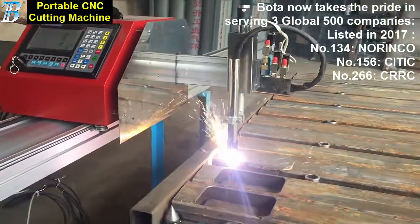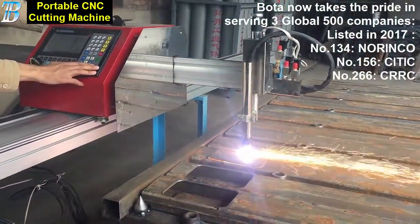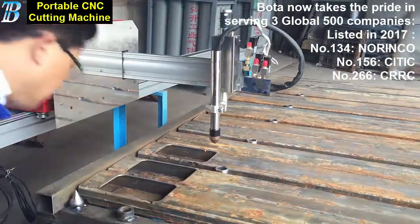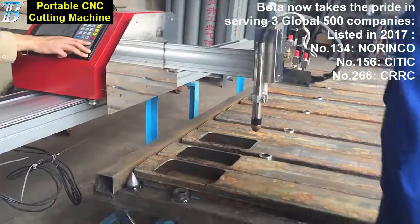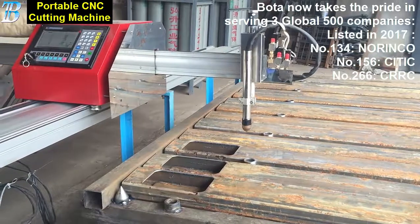This is a CNC cutting system that is compact, portable, and economical. Automated functions and a fully integrated, user-friendly control provide versatile oxy-fuel or plasma processing. A precision guide rail ensures stable motion of the crossbeam and full support of the cutting torch for accurate, reliable performance. A simple, menu-driven interface is easy to learn and operate.